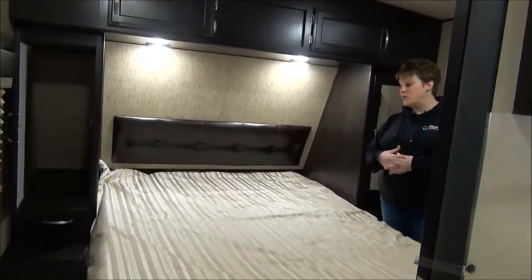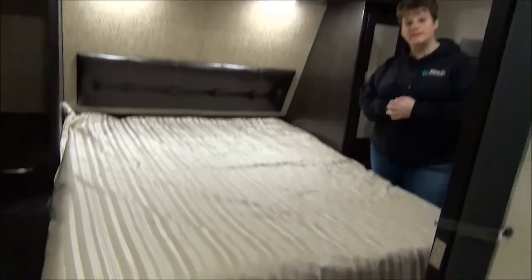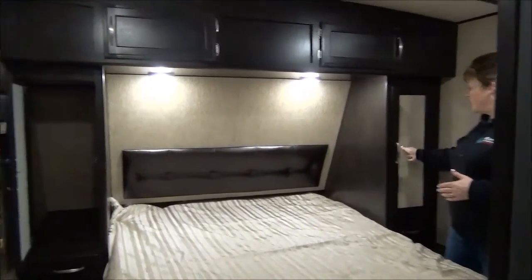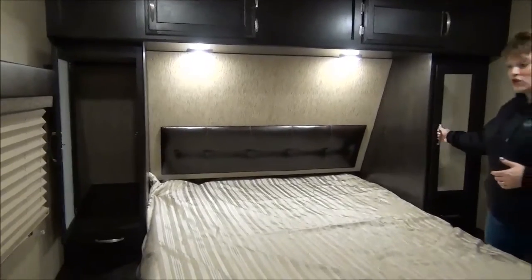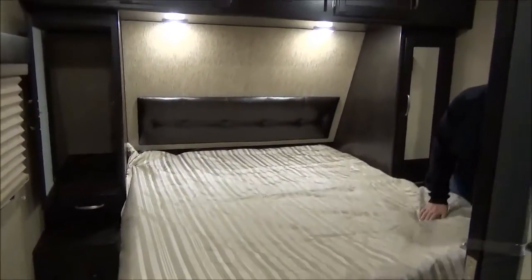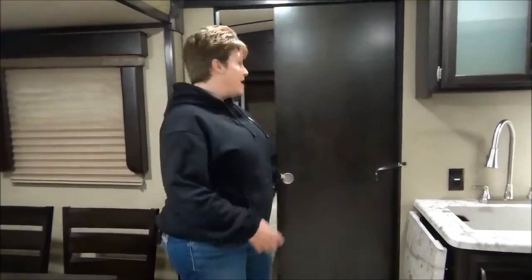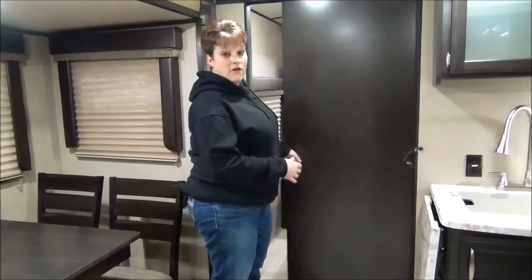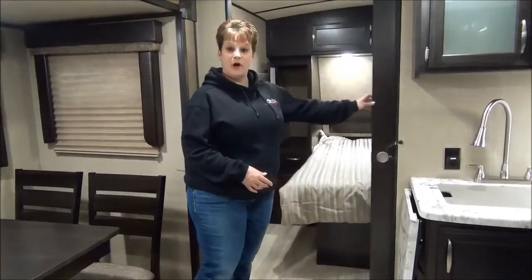Up in the front master bedroom, we have a true residential queen size 60 by 80 bed, with great storage across the top and storage on either side. The bed also lifts for those extra sleeping bags, pillows, or whatever you may need to store in there. A nice feature on the master bedroom is an extra wide door opening, all closed off by a beautiful sliding pocket door.